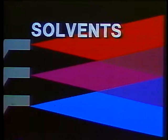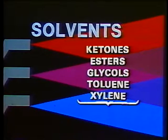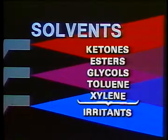Petroleum distillates are the most common paint solvents. Other examples are ketones, esters, glycols, toluene, and xylene. In general, these chemicals irritate the eyes, skin, and respiratory tract. They can be particularly dangerous because many of them are colorless and look like water. At high concentrations, some solvents can cause headaches, drowsiness, and unconsciousness. Repeated contact with the skin can cause prolonged and severe dermatitis, often a problem where solvents are used for cleanup.